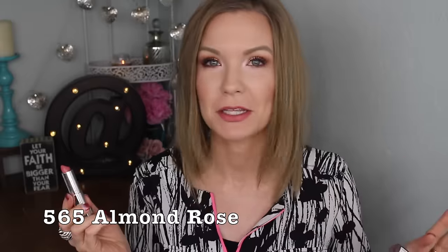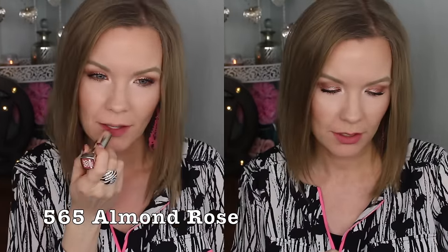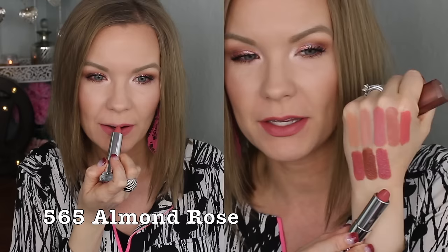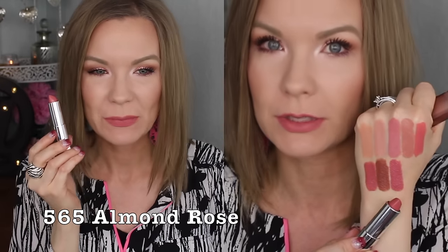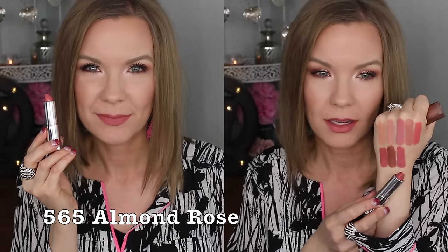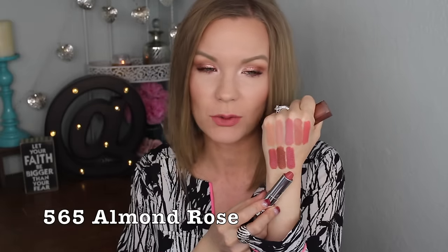We kind of bounced back to the pinks with this one — 565 Almond Rose. It has quite a bit of color and brightness to it. It's a really pretty pink and I feel like it's one of those pinks that will go with a lot of makeup looks. It's not overwhelming — not like you walk into a room and everyone notices a bright pink lip. It just has color to it; it's more of a pink than a nude, but I really like it.